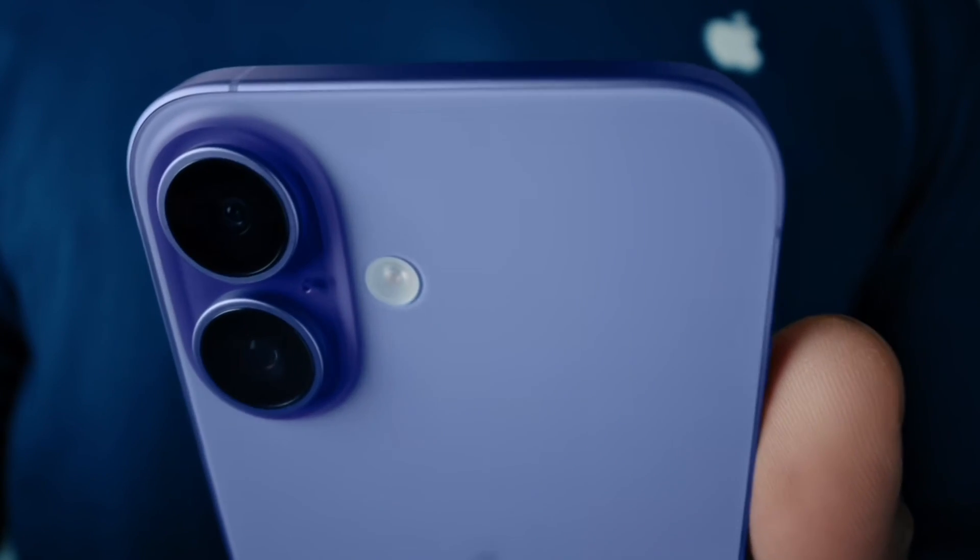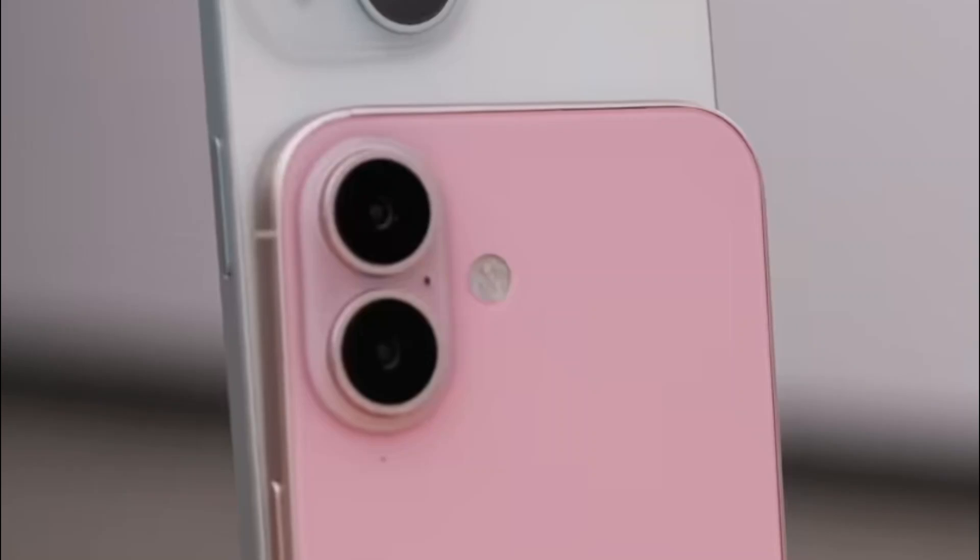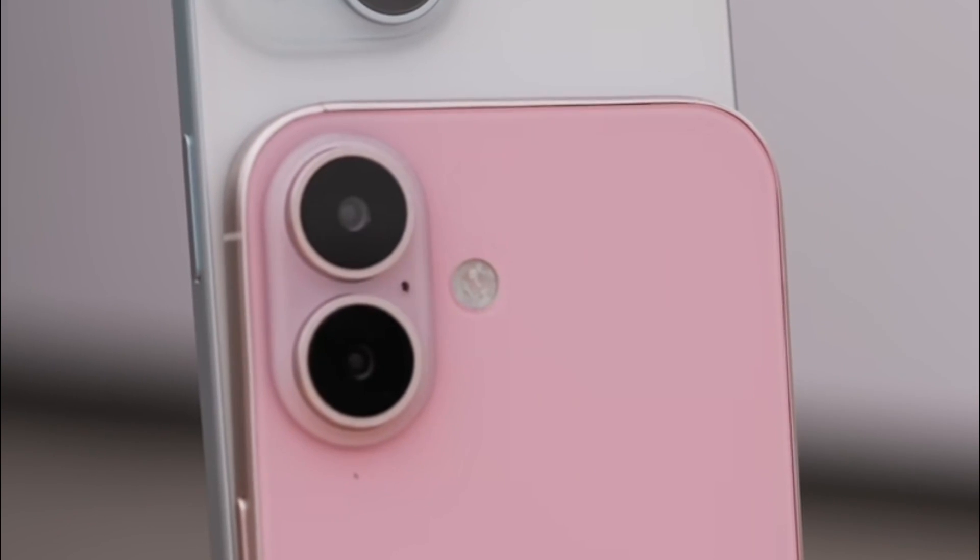The iPhone 16 Plus has a range of storage options, from 128 GB to 1 TB, allowing users to choose what best meets their needs.